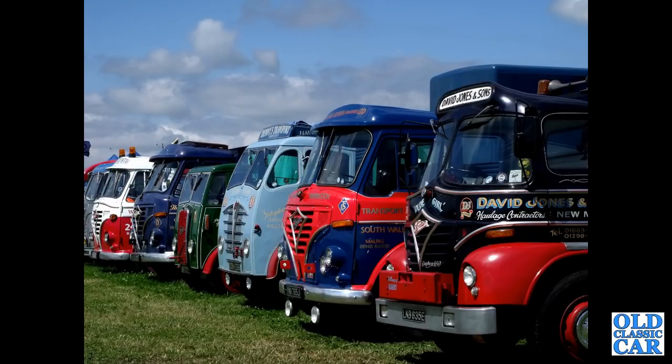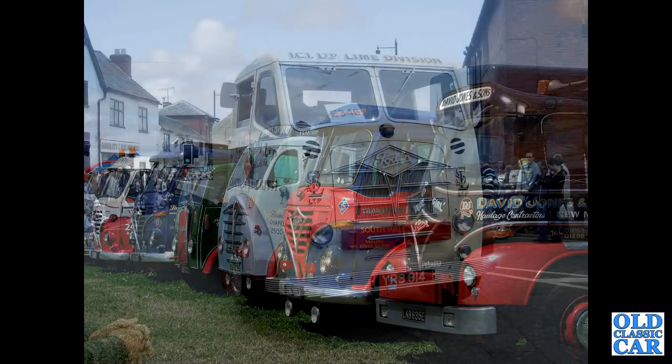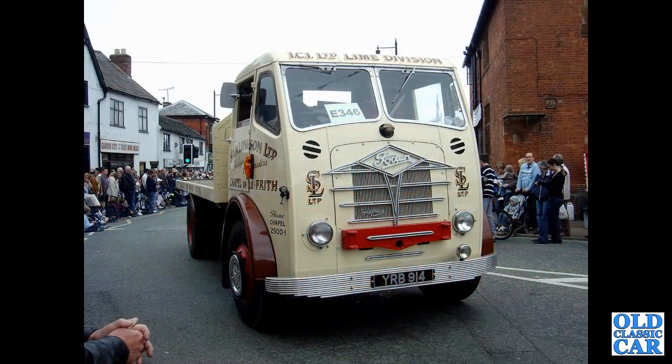If you can add any information to the Fodens featured in this video, please pop a note in the comments, because I'm the first to admit I'm no expert on Foden lorries. Here we've got YRB914 — a 1955 Foden S18 taking part in the Sandbach Transport Festival in the mid-2000s.